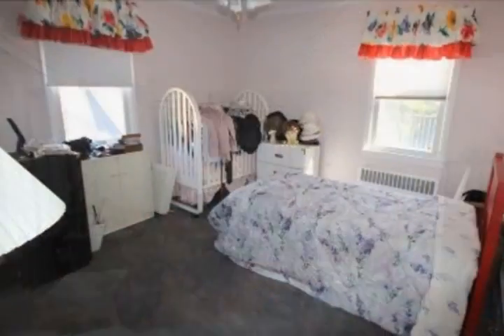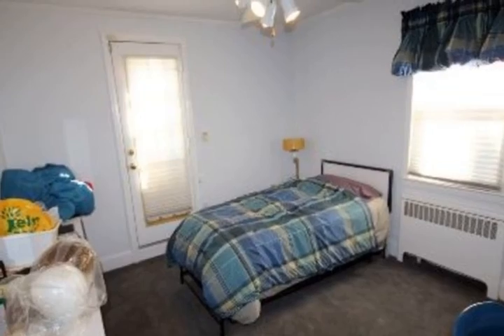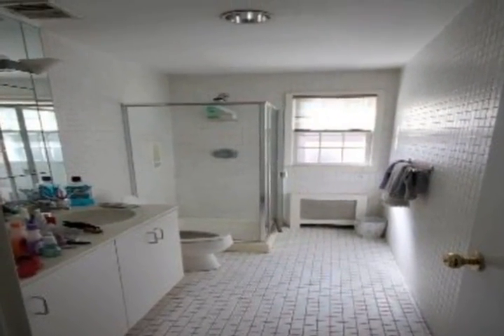Large family room, three large bedrooms, 3.5 baths, large balcony, full-finished above-ground basement, one-car garage, large backyard, CAC, sprinkler system, hardwood floors throughout, and much more.